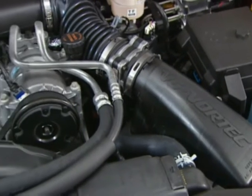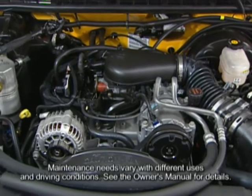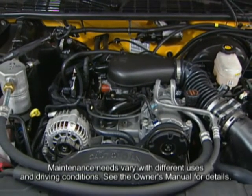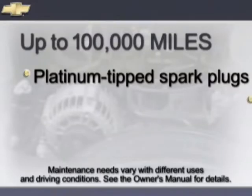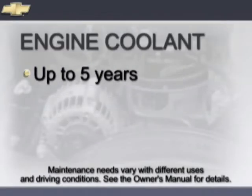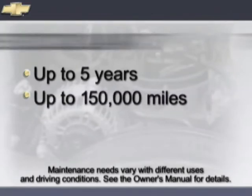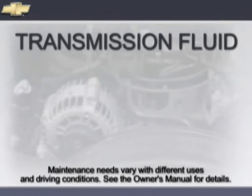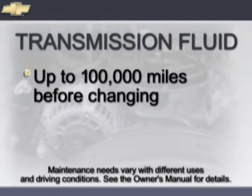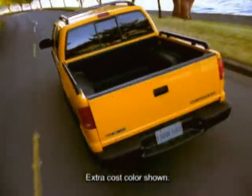The Vortec 4300 V6 engine in S10 Crew Cab 4x4 is designed to run for up to 100,000 miles before the first scheduled maintenance, thanks in part to components like platinum-tip spark plugs. A long-life serpentine accessory belt is designed to operate for up to 100,000 miles before it needs to be replaced. The engine coolant is designed to last for up to 5 years or 150,000 miles, whichever comes first, before the first scheduled change. Extended-life transmission fluid can last up to 100,000 miles before it needs to be changed. And S10's stainless steel exhaust system is designed for long life.